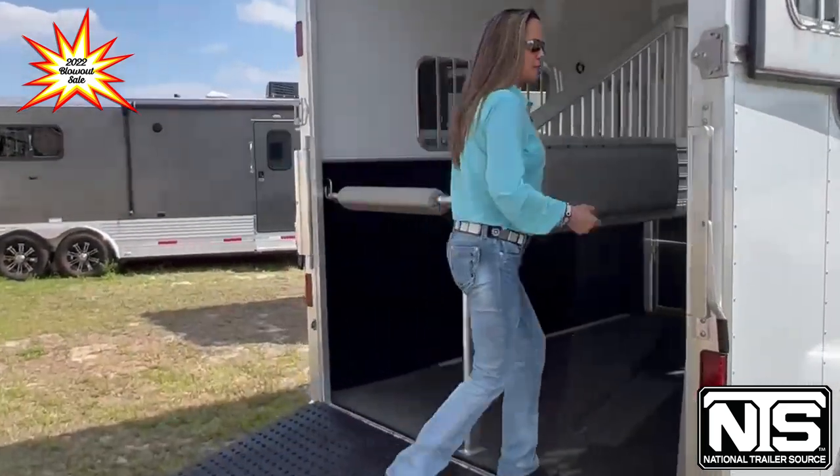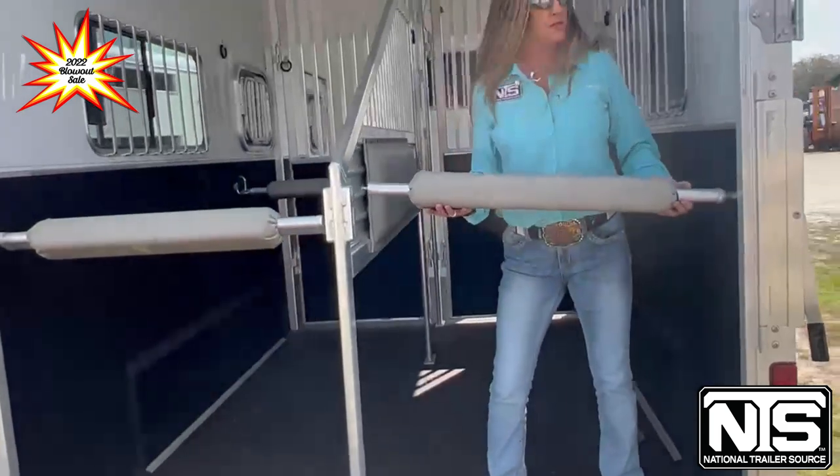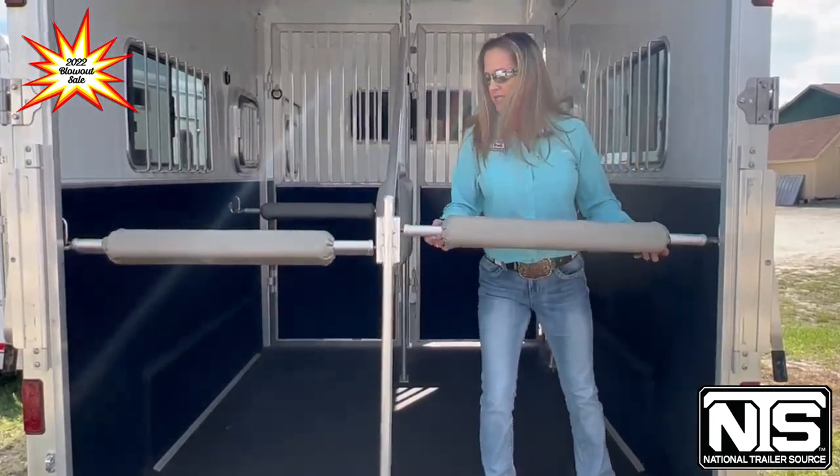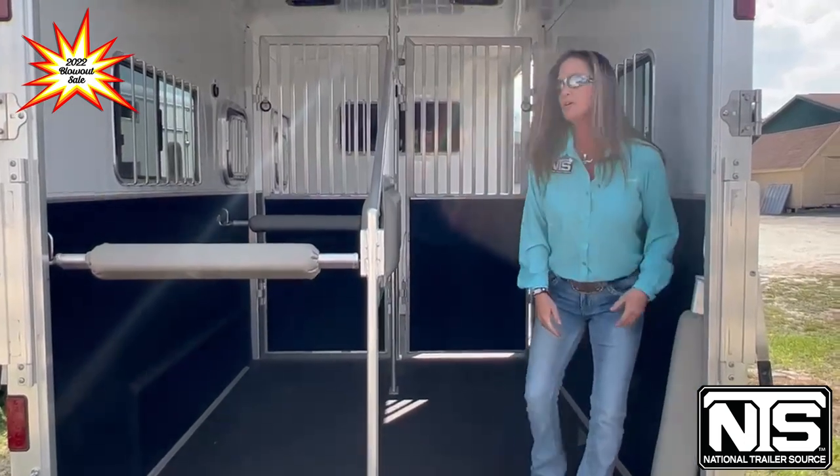Stepping up into the interior on the butt bar, these are all spring loaded, so they're very easy to get into the lock there. Come on inside.